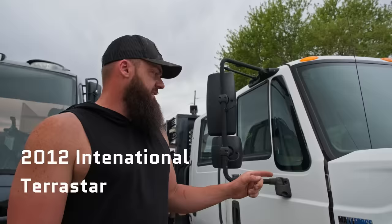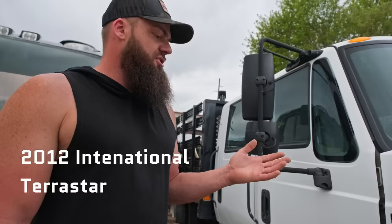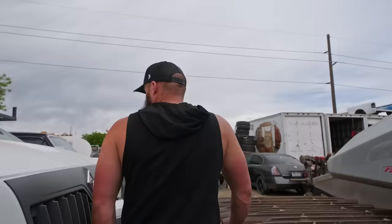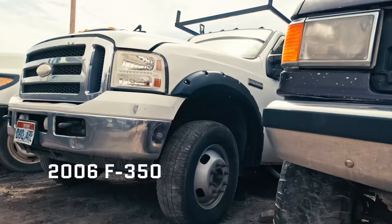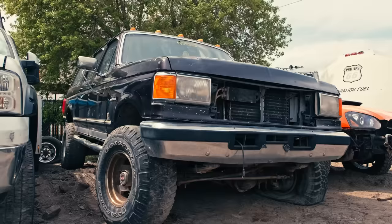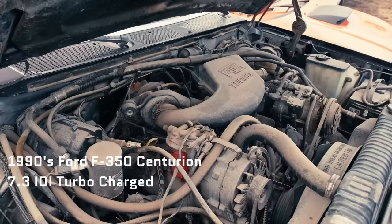Someone should jump on this ASAP: a 2012 International TerraStar crew cab with the 6.4 Power Stroke. We used it to run parts around for quite a while, then the transmission had an issue that needed dealer programming — we just never took it. We have no need for it, but it's a great truck when it runs. Awesome delivery truck with a big 14-foot body on the back. There's also an '06 F-350 utility truck with a bad 6.0 engine and utility box. And an old Ford F-350 Centurion — basically the precursor to the Excursion.